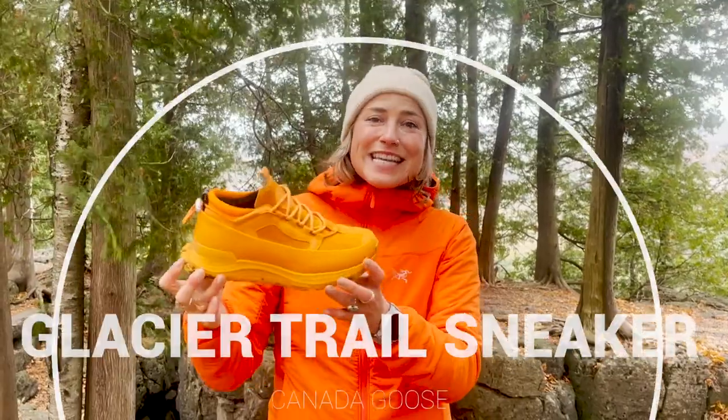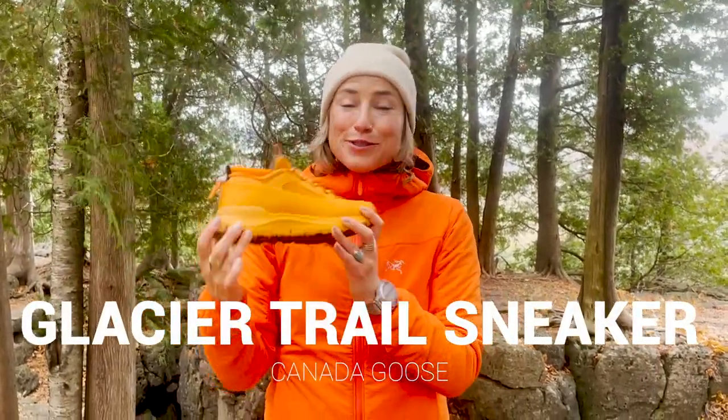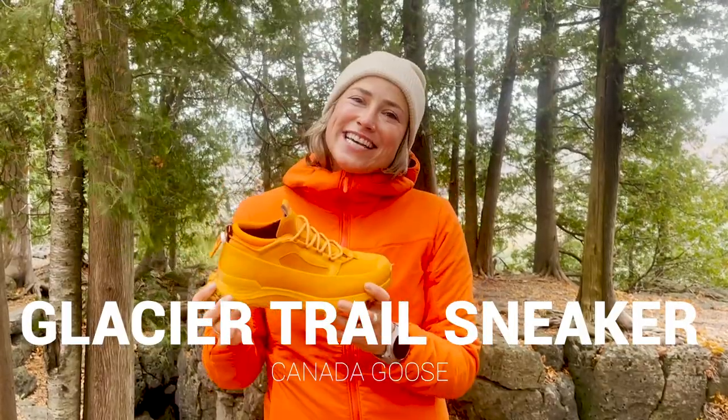What up Adventure Family! Angie here from Get Out There Magazine, and today we are checking out Canada Goose's Glacier Sneaker. This is the low version in the sundial color, which is so fun — so let's put it to the test.